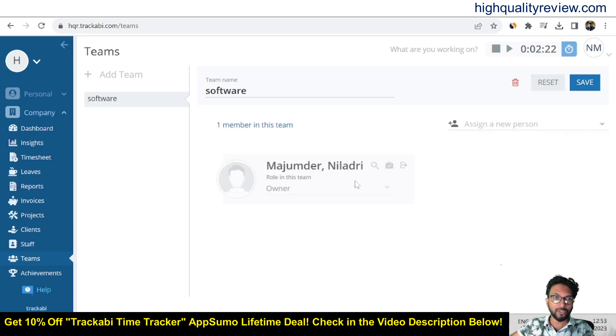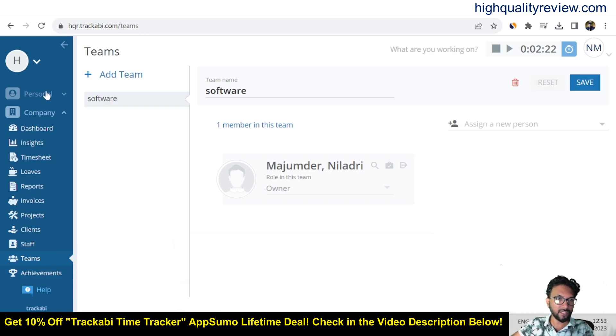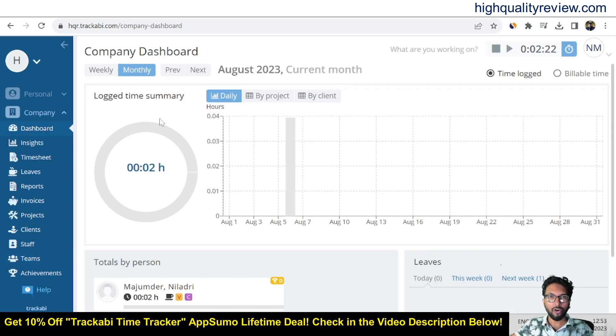There is also an achievements section, which is an excellent feature for employee and company management. This is definitely an excellent platform to go with. The AppSumo lifetime deal link is given in the description below for your reference. A 10% extra discount is available, and you will be notified instantly. Thank you for watching — bye bye.